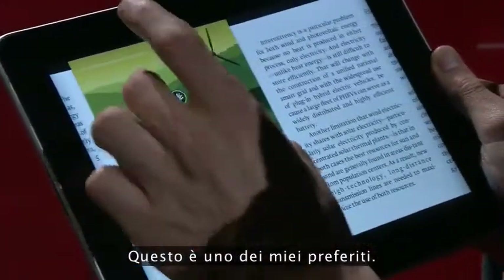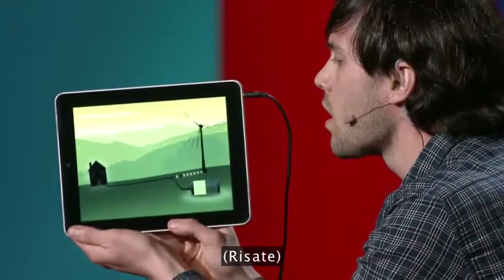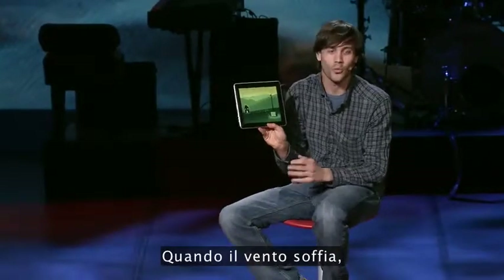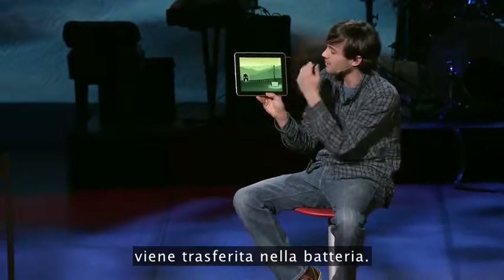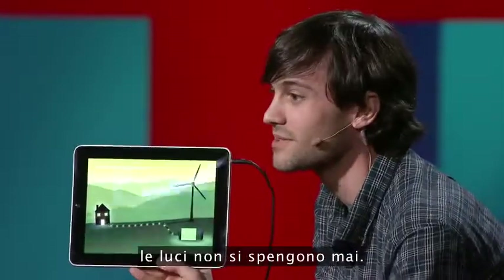This is one of my favorites. When the wind is blowing, any excess energy coming from the windmill is diverted into the battery. And as the wind starts dying down, any excess energy will be diverted back into the house. The lights never go out.